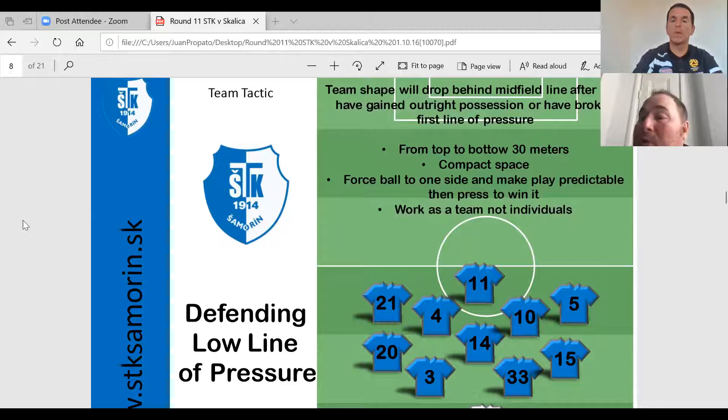With the way this opponent played — very direct, trying to play that long ball in behind us — we either had to press right away or we had to drop. I didn't want to get caught in the middle so that they could play the ball behind us.